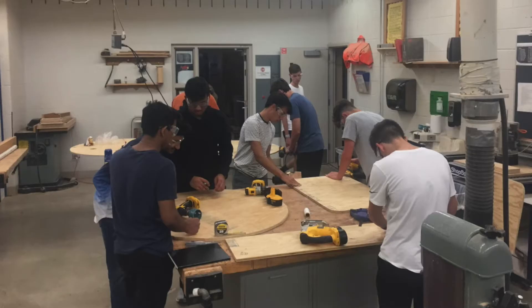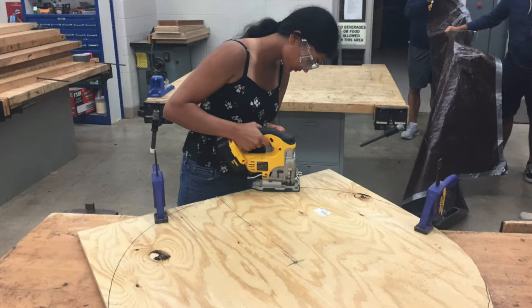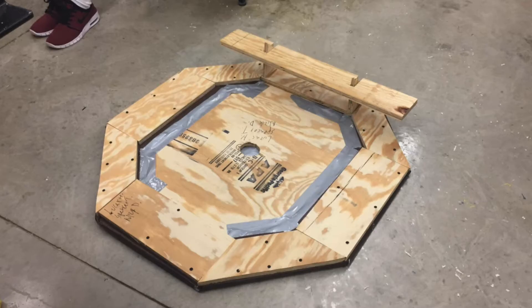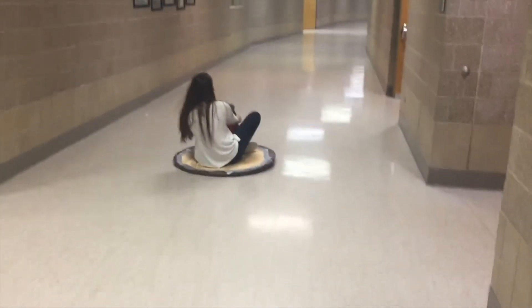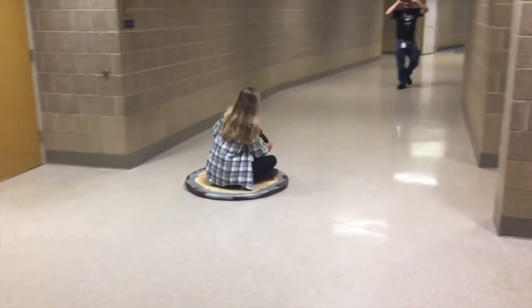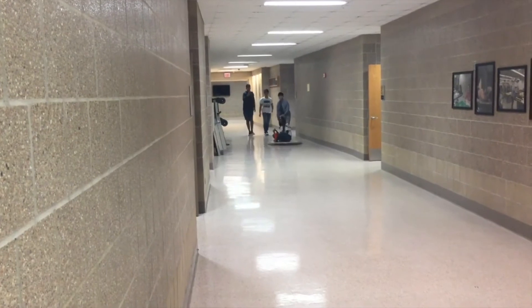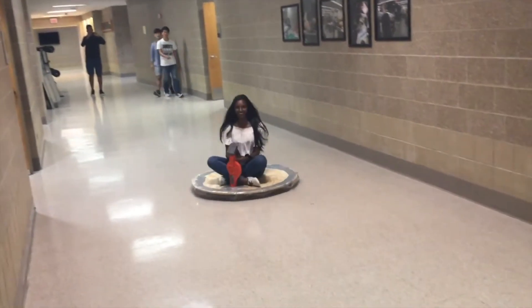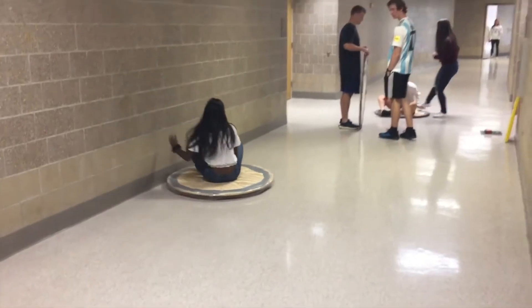We start the year with a fun project like building a Rube Goldberg machine or a hovercraft to get the creative juices flowing. Rumor has it there's some social media footage out there of a certain principal riding a hovercraft down the hallways of Neuqua — I think that rumor might be true. The first project is a mini version of the rest of the year. It's a complete design project that gives you a chance to get to know potential teammates and get comfortable with new physical and software tools you'll use to build your prototype later in the year.